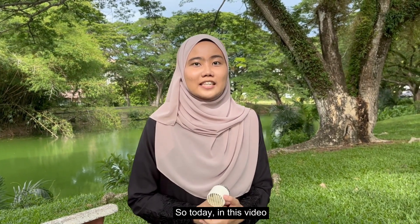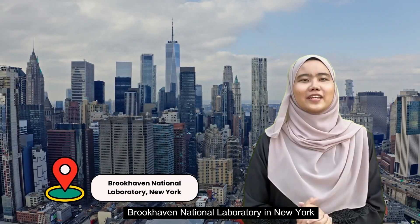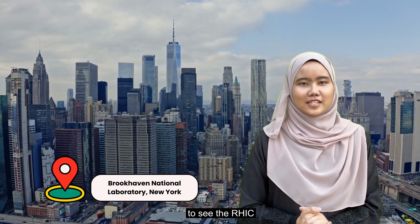So today, in this video, we will learn about the Relativistic Heavy Ion Collider, or we call it RHIC. For today's topic, we will be travelling far to Brookhaven National Laboratory in New York to see the RHIC.